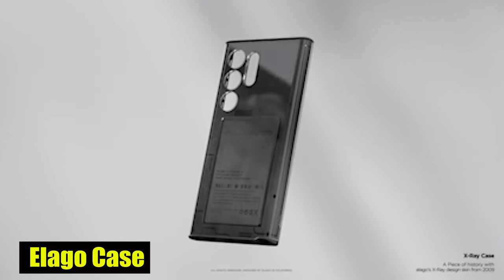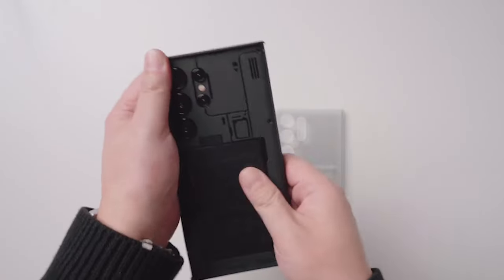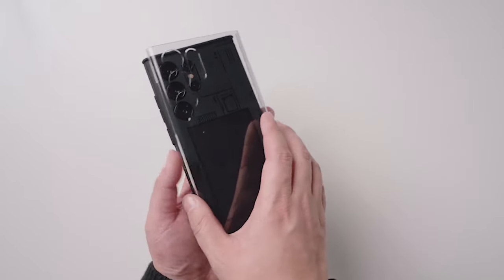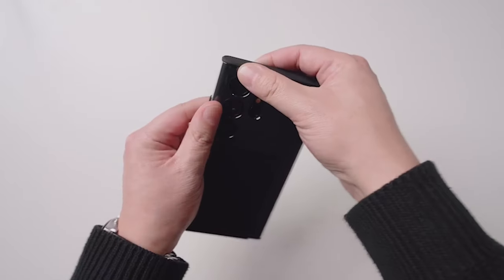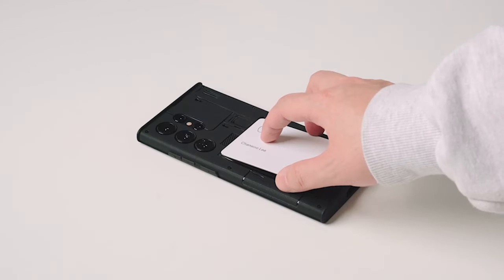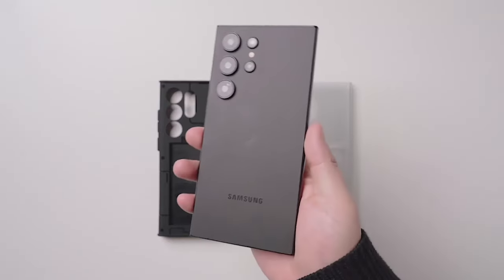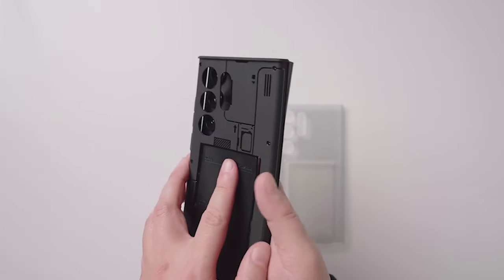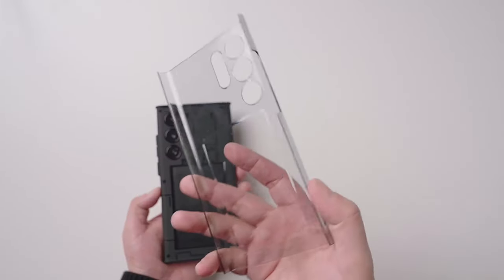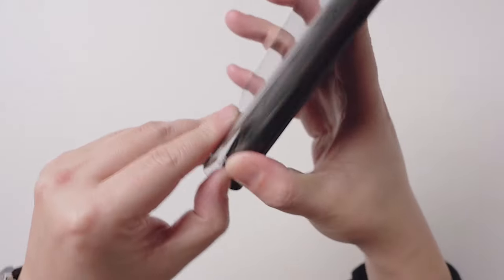Number 5: Illego Case. Created with precision and attention to detail, the Illego Case is a combination of polycarbonate and TPU materials, offering an ideal blend of style and functionality. Your Samsung Galaxy S24 Ultra will remain in pristine condition thanks to this combination's everyday protection against drops, dirt, dust, and oil. The camera guard provides an additional layer of security for the phone's cameras, giving you peace of mind while capturing your favorite moments.